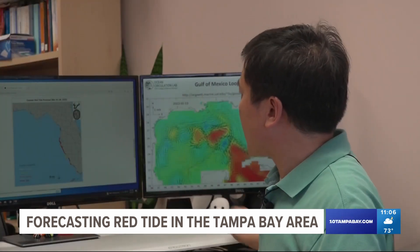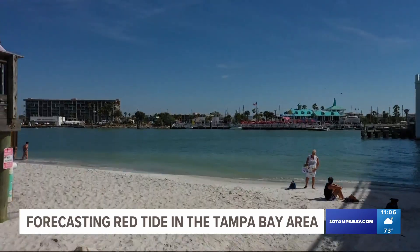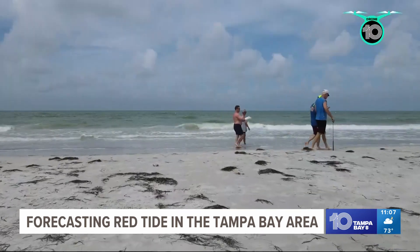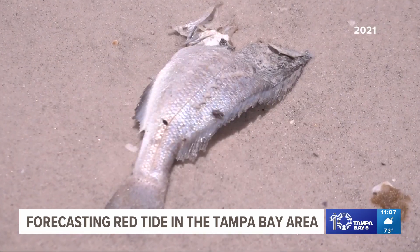The scientist demonstrated on screen the transport of water from south to north. They know the current status from water samples taken by scientists at the Florida Wildlife Research Institute. They take water samples back to the laboratory and count the cells under the microscope. From there, they measure the concentration, allowing scientists to determine just how bad red tide is.